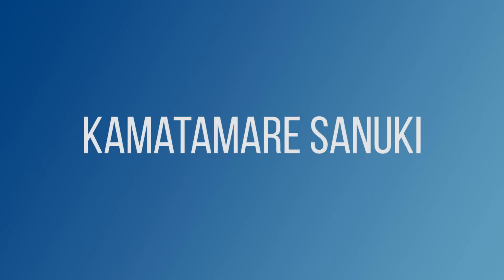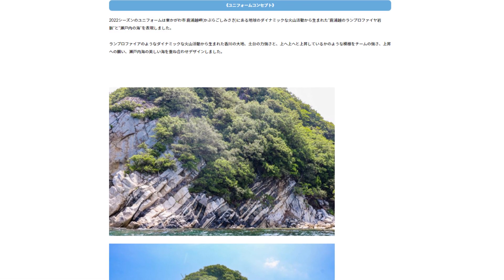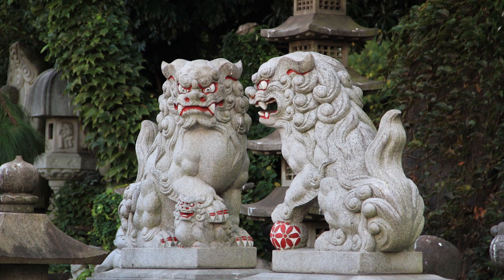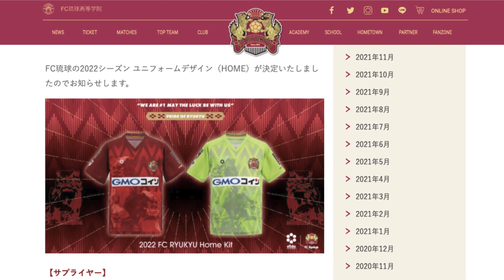Kamatamare Sanuki are from Kagawa Prefecture in Shikoku, which stretches along the Seto Inland Sea. The shirt is inspired by the volcanic rock formations at Cape Kaburagoshi in Kagawa Prefecture. This year's FC Ryukyu shirt features the image of a Shisa, which looks like a cross between a lion and a dog. Shisa statues are often seen in pairs and are believed to ward off evil.